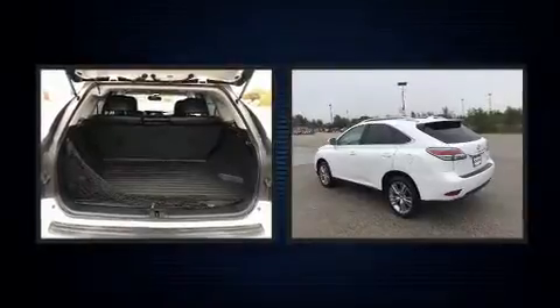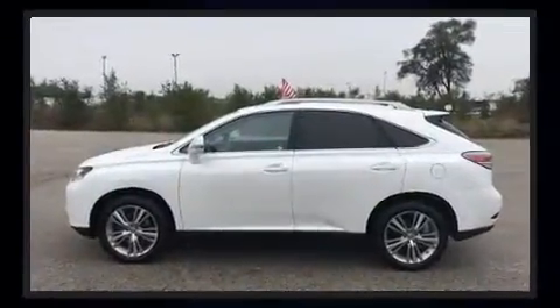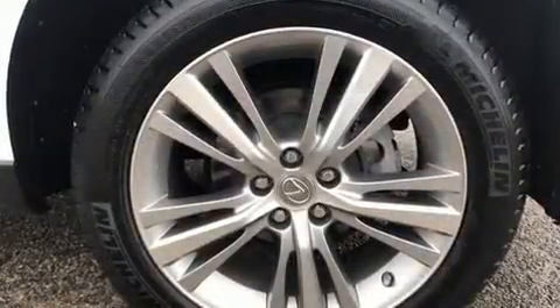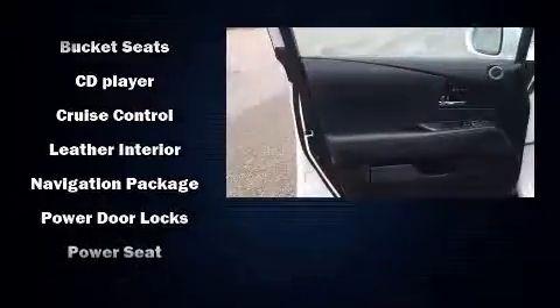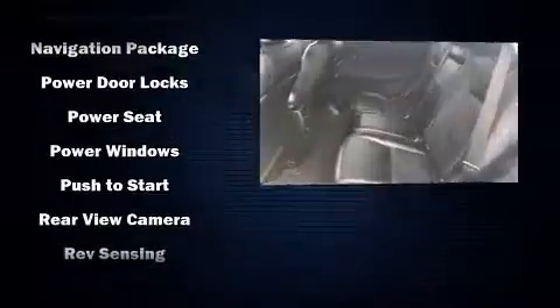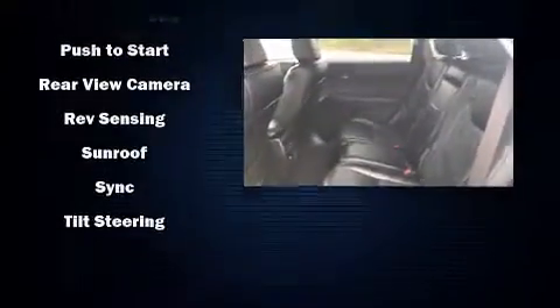Lexus ensures the safety and security of its passengers with equipment such as dual front impact airbags, front side impact airbags, traction control, anti-whiplash front head restraint, a security system, an emergency communication system, and four-wheel disc brakes with AVS. Brake assist technology provides extra pressure when applying the brakes.